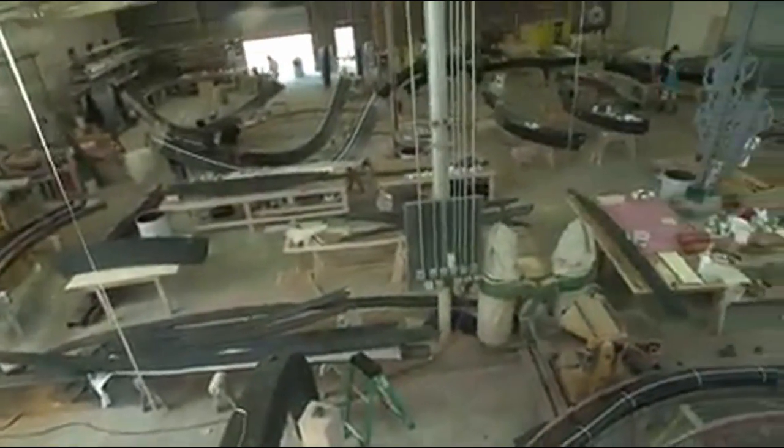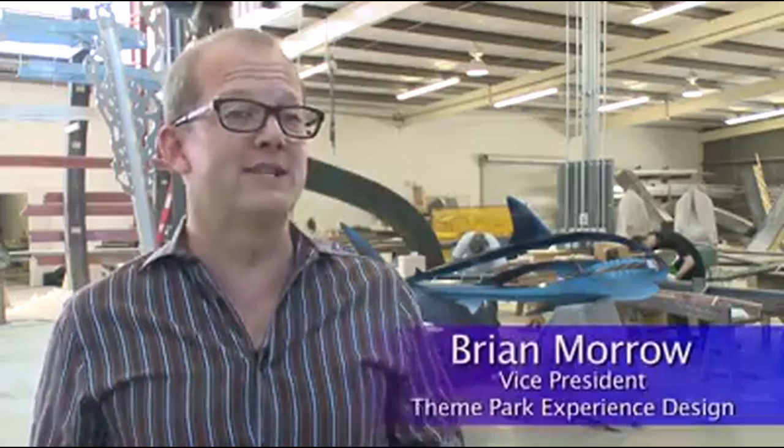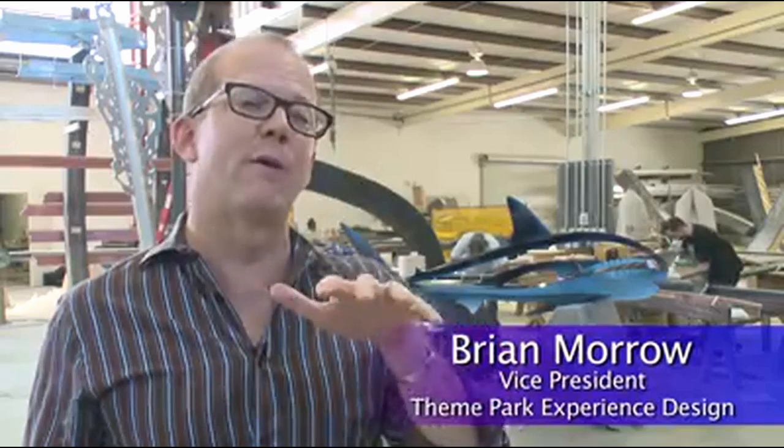Today we're in the fabrication facility where we're building all the elements that will make the realm that will surround our Mako attraction. It's the final stages before these guys ship out of here and go directly to Orlando.